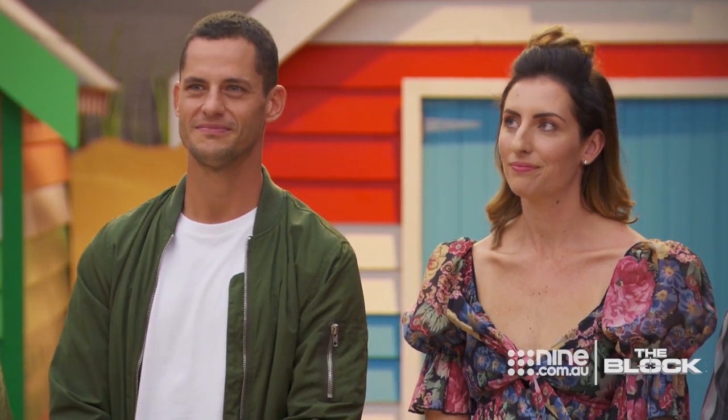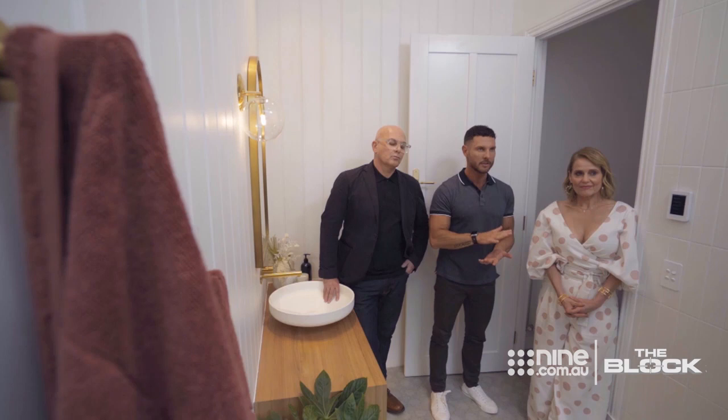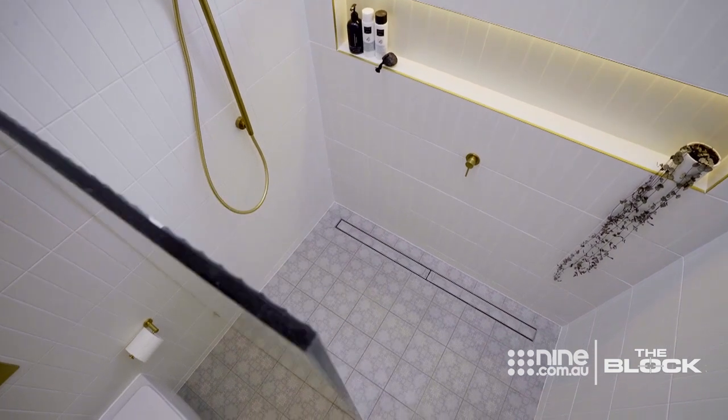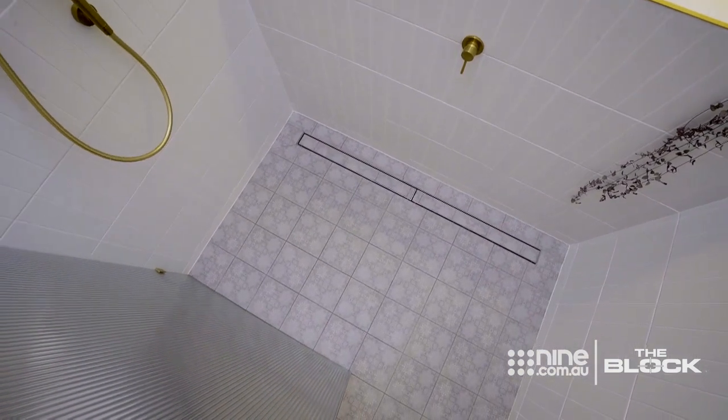Darren did have one note about the reeded glass: the side that you're going to have to clean soap scum off should be the smooth side. So this should actually have been the other way around, because you've got the ribbed side on the shower — it's going to be a little bit trickier to clean.